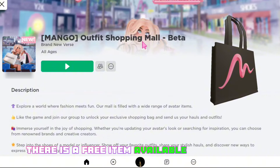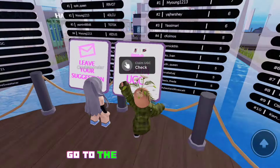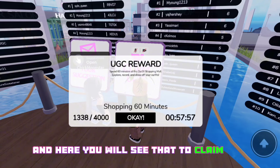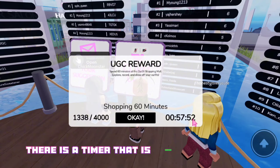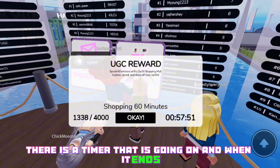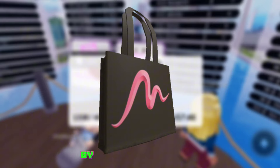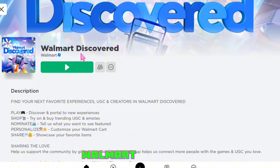In the game Mango Outfit Shopping Mall, there is a free item available — link for the game in the description. When you join the game, go to the claim UGC section, and here you will see that to claim the free item you need to stay in the game for 60 minutes. There is a timer going on, and when it ends you can claim the free UGC for yourself, which is this bag — super cute!